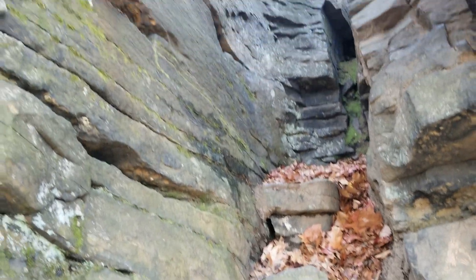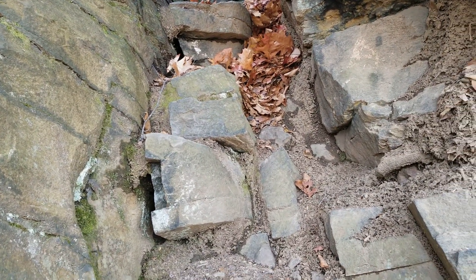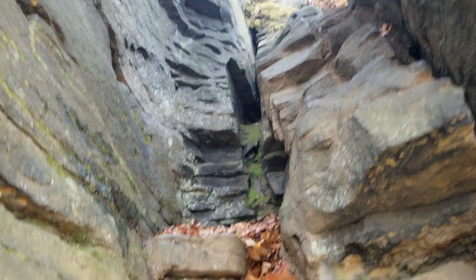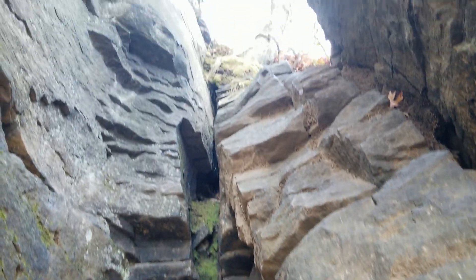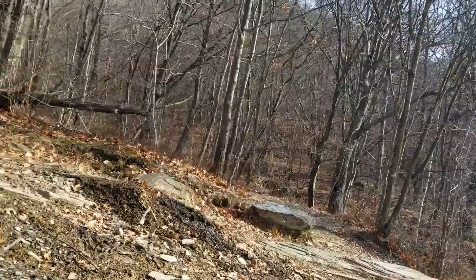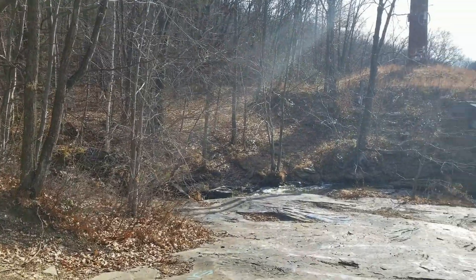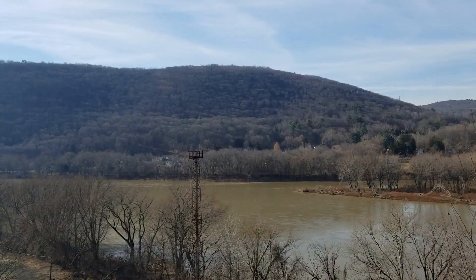We still have a little ways to go. The last step is just climbing through this little chimney, and we should be at the top. So this is the top of the waterfall, and I'll give you a view first before we see that — just how beautiful it is up here.